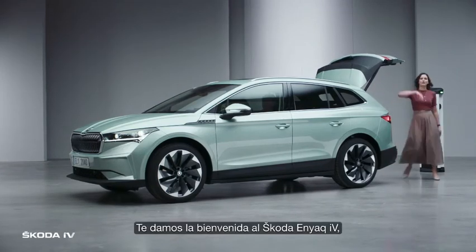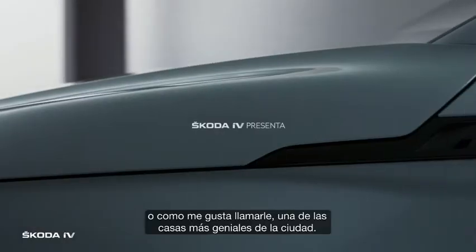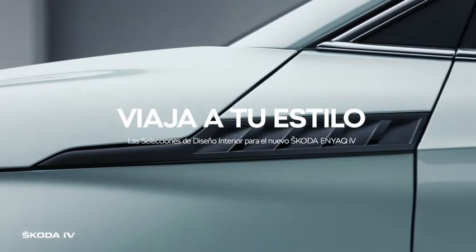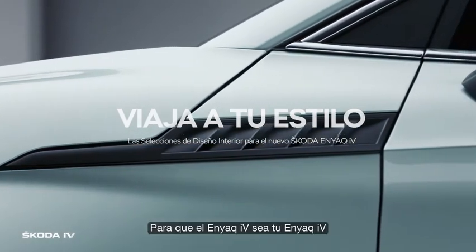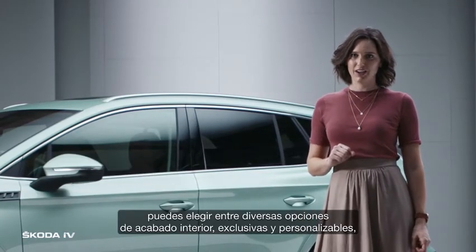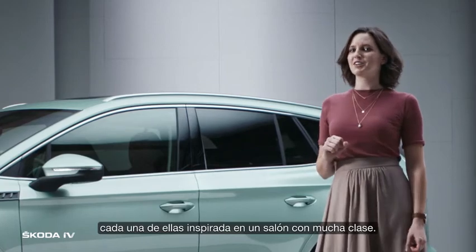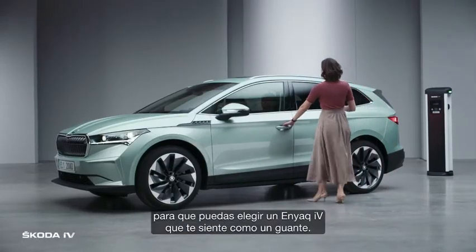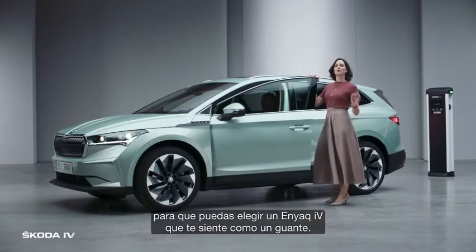Welcome to the Škoda Enyaq IV, or as I like to call it, one of the most exciting addresses in town. To make the Enyaq your Enyaq, you can choose from several uniquely bespoke interior options, each inspired by a stylish living room. Let me take you on a tour of these living rooms so you can pick the Enyaq that fits you like a glove.